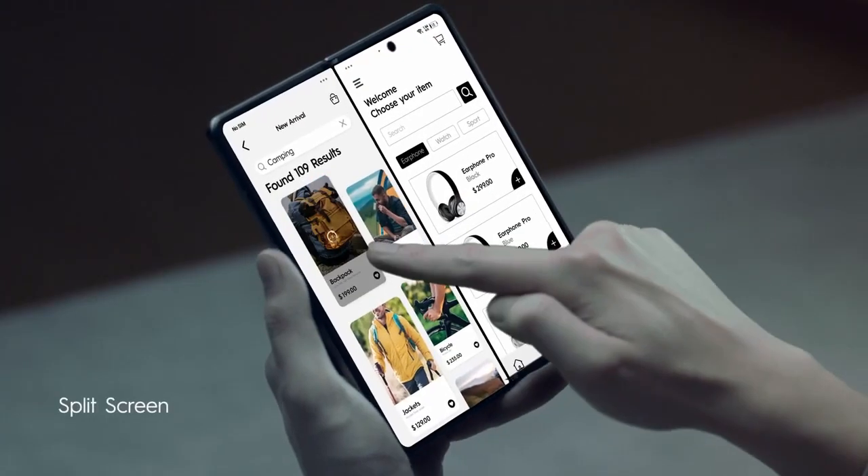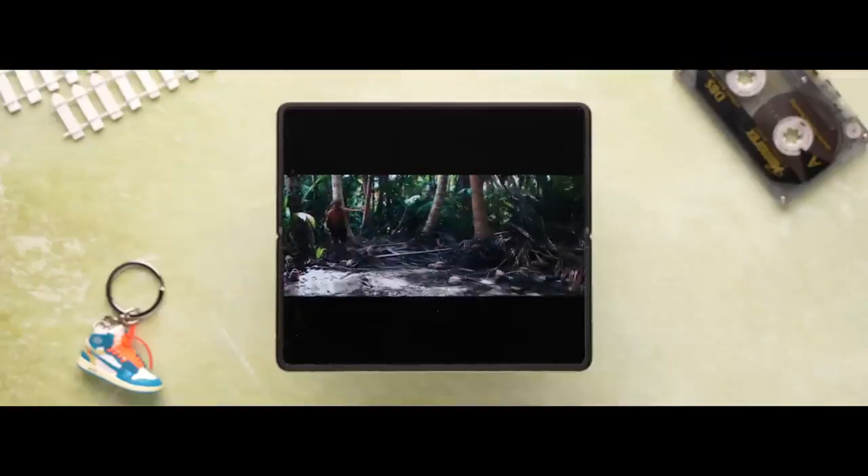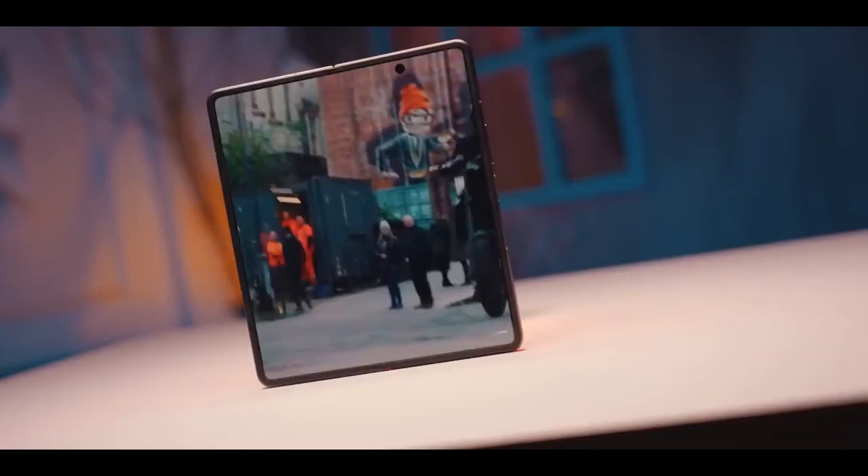Battery: The Tecno Phantom V Fold 2 is coming with a 5500mAh battery with 66W wired charging.